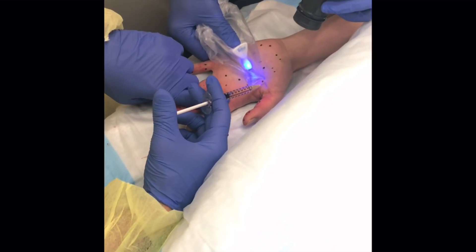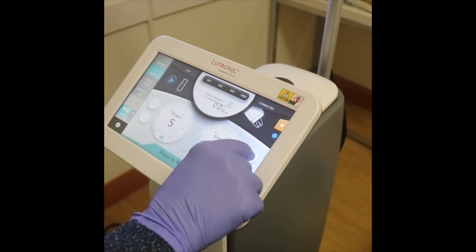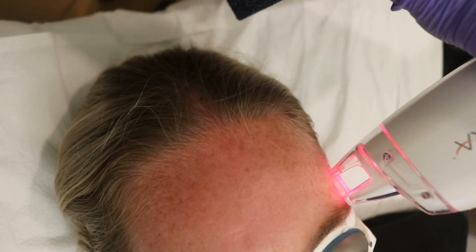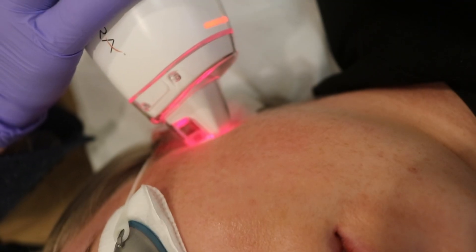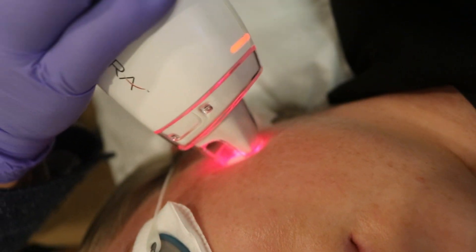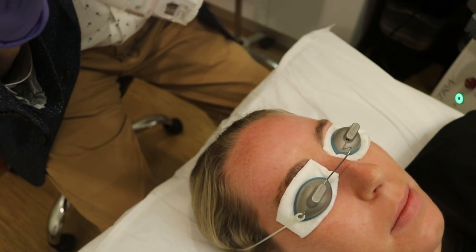One of the exciting areas of skin rejuvenation is the use of the 1927 wavelength laser that we have in our practice. It's made by Lutronic and it's called Lase MD Ultra. We numb the skin for an hour with numbing cream, and then we are able to do several passes with the laser using a paintbrush technique, and then apply various cosmeceuticals to the skin that are more efficiently absorbed through these microscopic channels created by the laser. Ingredients such as vitamin A, vitamin C, trans-examic acid, and resveratrol are used successfully in our practice to make the skin look more youthful and counter the effects of sun damage and aging.